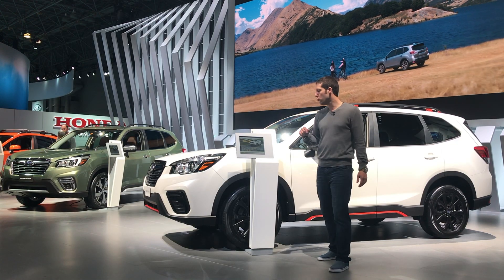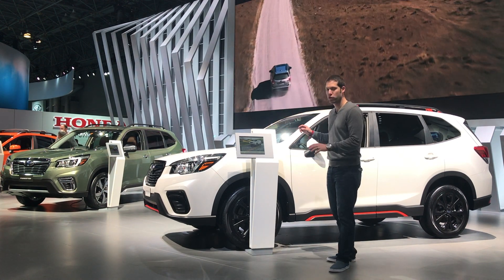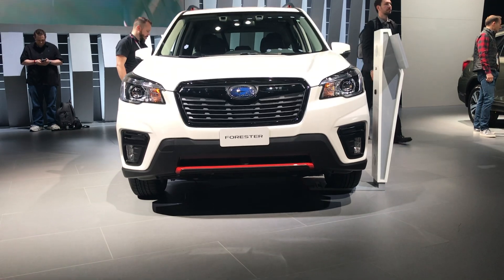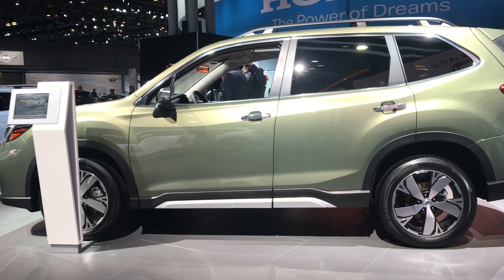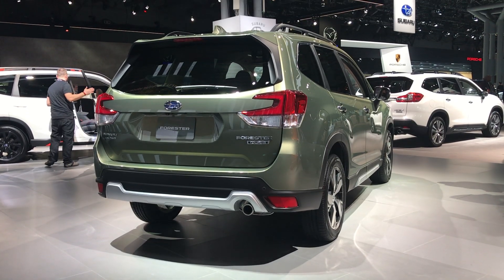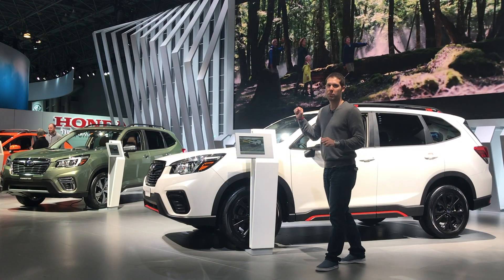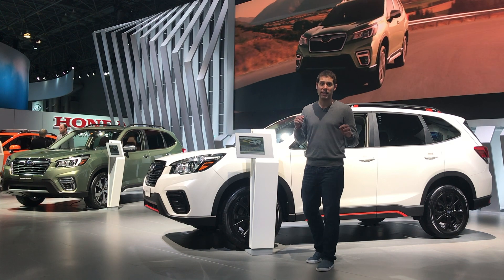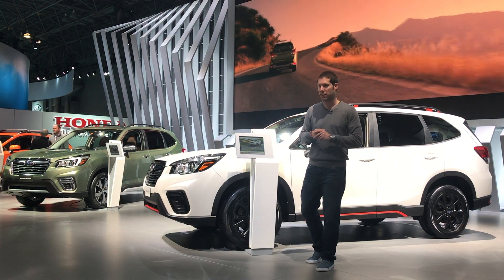Subaru used the New York Auto Show to unveil the all-new 2019 Forester. The Forester is Subaru's best-selling SUV model, so they didn't really want to mess with a good thing. The styling's new but doesn't look all that different from last year's model. This one is a little bit bigger, so interior volume is also up. The only engine available is going to be a 2.5-liter four-cylinder boxer engine. Unfortunately, the turbocharged XT Forester is dead and Subaru says it's not coming back.